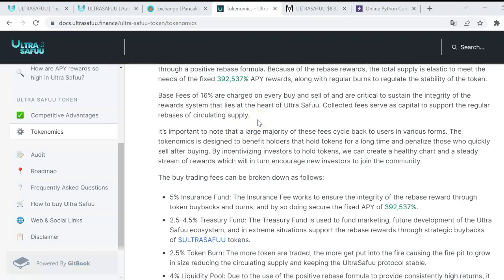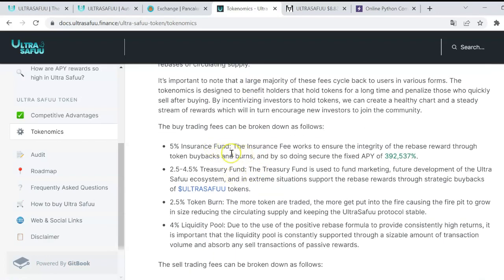This 16% fee is not as extreme as in some similar protocols, but it's important to know that sometimes you need to increase slippage to 19% or even 20%, depending on network congestion. Of the 16%: 5% goes to the insurance fund to ensure protocol integrity; 2.5% to 4.5% goes to the treasury fund for marketing, ecosystem development, and extraordinary situations; 2.5% of tokens are burned to reduce circulating supply; and 4% goes directly to the liquidity pool to absorb transactions and support positive rewards.